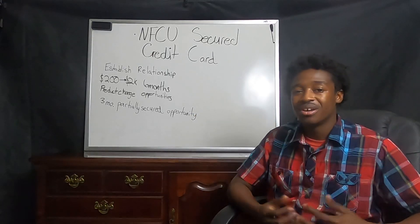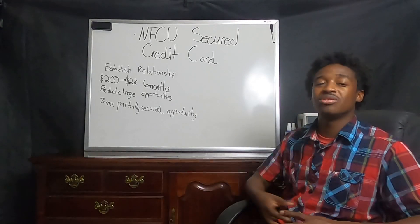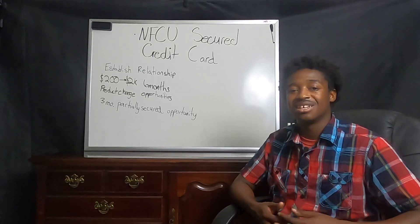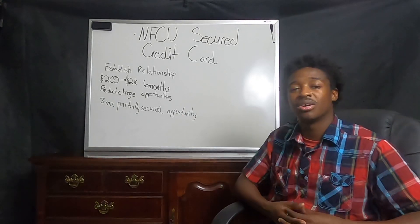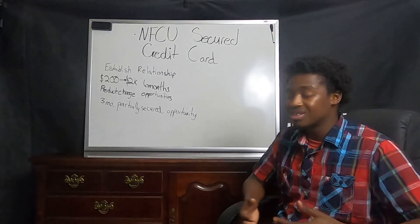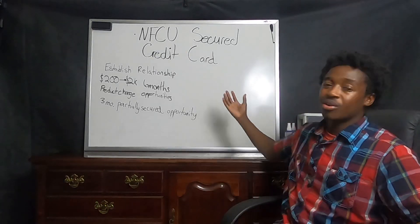There has recently been opened up a three-month partially secured opportunity where they're giving people a few dollars over their security deposit to see how they manage it, to potentially unsecure these cards a little bit quicker — at about five months instead of six months. Once again, great process, great institution, great place to have a credit card with.